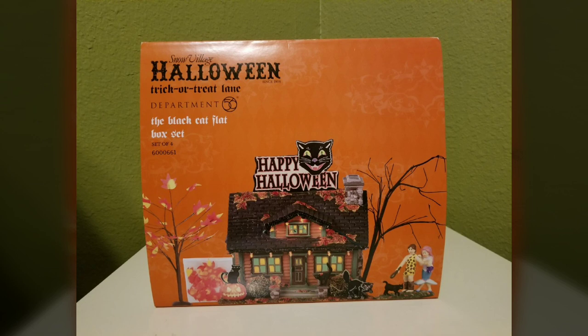Hey guys, welcome back to another Halloween video. Today I have my final trick-or-treat lane video. This isn't my last video of the trick-or-treat marathon — I'm going to have two more videos coming up — but this is my final of the trick-or-treat lane series specifically.